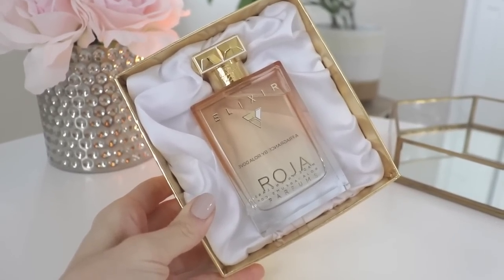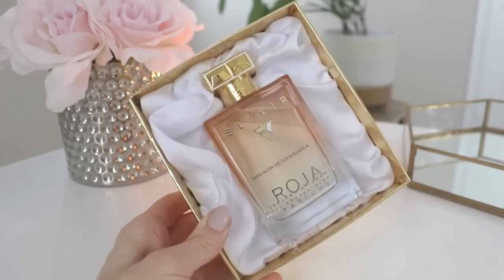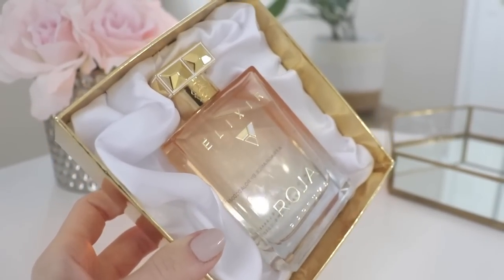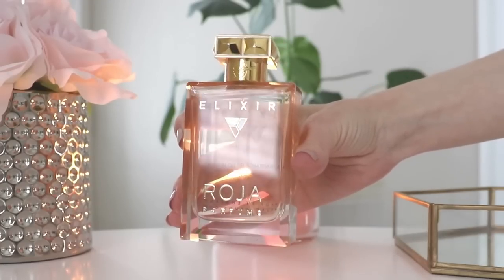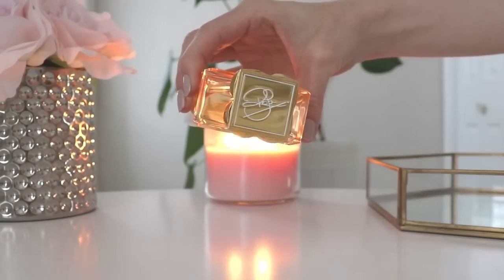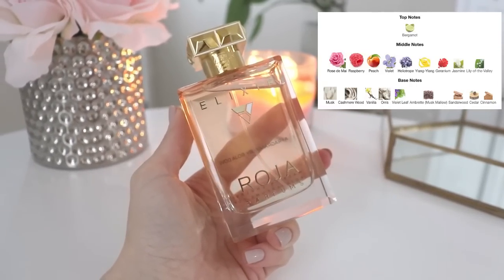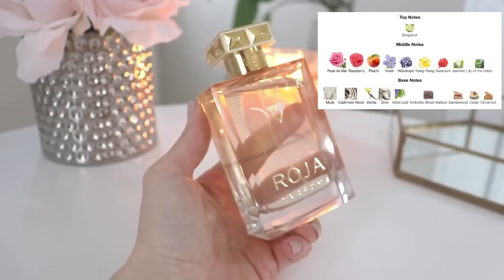The next one was also kindly gifted to me from Lucky Scent — this is Raja Parfums Elixir Essence Pour Femme. This one again was blind, and I've wanted to get my hands on this for a really long time. I have been lusting after this perfume. I've been sent a couple of perfumes from Raja before but not this one. The packaging is so opulent and beautiful the way it comes in that sort of silk pillow — very luxurious. The bottle itself is stunning. Raja is one of those companies that just wows you with their presentation — just by holding the bottle you know you're getting something high quality. In the opening you have bergamot. In the middle: rose de mai, raspberry, peach, violet, heliotrope, ylang ylang, geranium, jasmine, and lily of the valley. In the base: musk, cashmere wood, vanilla, orris, violet leaf, ambrette, sandalwood, cedar, and cinnamon.